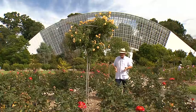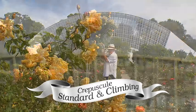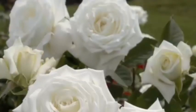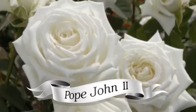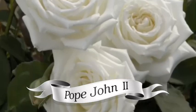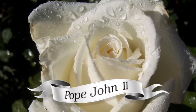For versatility, Crepuscule is a winner, either as a standard or a climber, and the perfume is magnificent. White roses generally find it hard to compete when it comes to perfume, but in my garden I've planted the Charity Rose Pope John II — our Rose of the Year in 2010. This hybrid tea rose has up to 50 petals and an almost citrus fragrance.